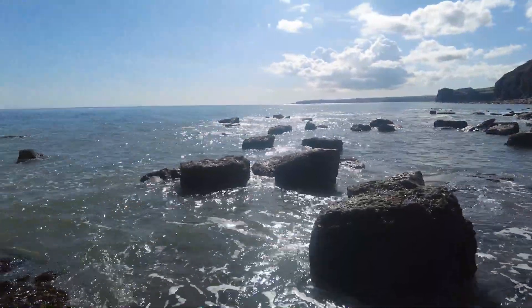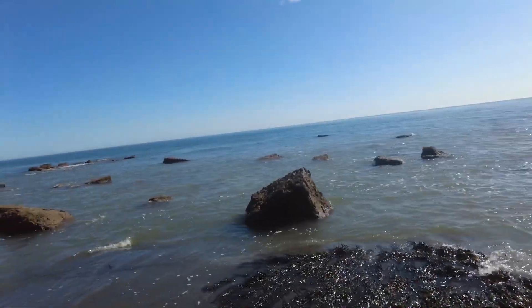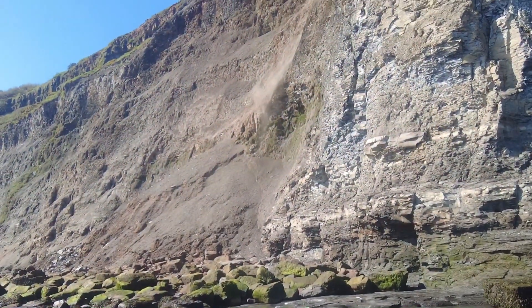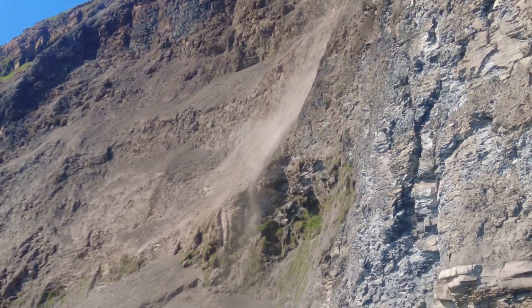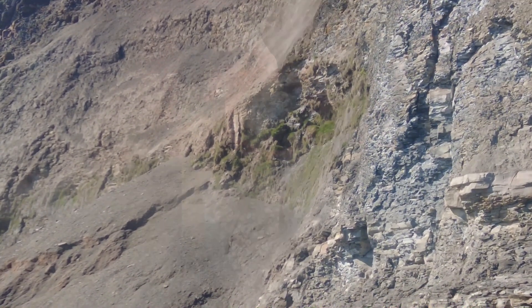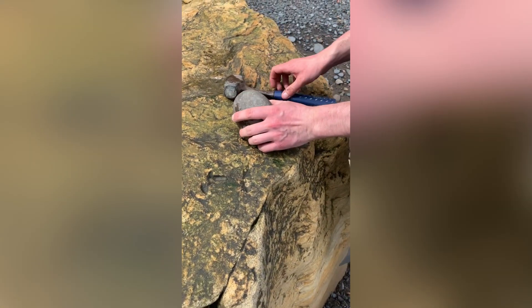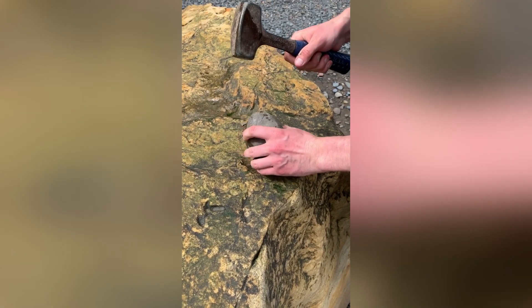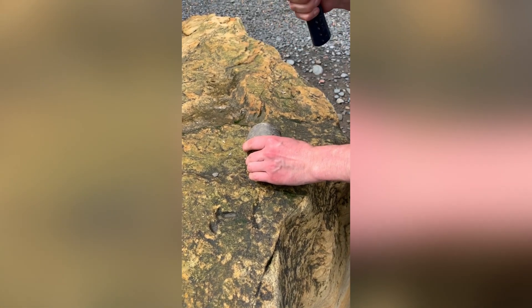It's a truly stunning day to be out collecting fossils — beautiful blue sky and a blue sea. There's a little cliff fall over there with lots of shaly bits which have just come down. A good giveaway that there could be an ammonite on the inside of a rock is the nicely rounded shape. Quite often these will contain ammonites, but it's just a matter of how they will split open.